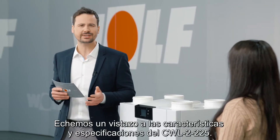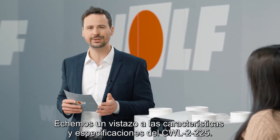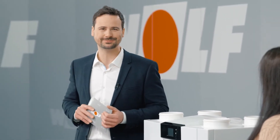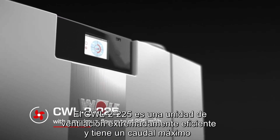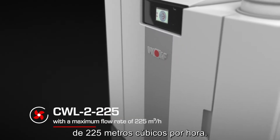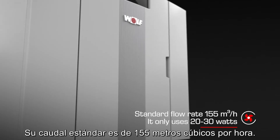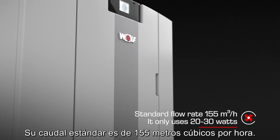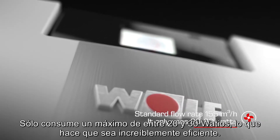Okay, let's have a look at the characteristics and specifications of the CWL2-225. The CWL2-225 is an extremely efficient ventilation unit with a maximum flow rate of 225 cubic meters per hour. Its standard flow rate is 155 cubic meters per hour. It only uses 20 to 30 watts, which makes it incredibly efficient.